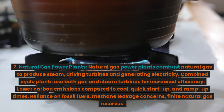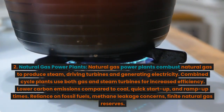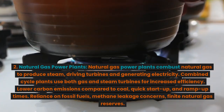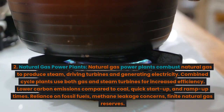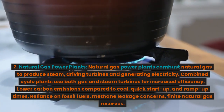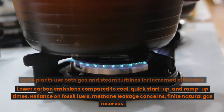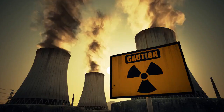2. Natural gas power plants. Natural gas power plants combust natural gas to produce steam, driving turbines and generating electricity. Combined cycle plants use both gas and steam turbines for increased efficiency. Advantages: lower carbon emissions compared to coal, quick start-up and ramp-up times. Disadvantages: reliance on fossil fuels, methane leakage concerns, finite natural gas reserves.